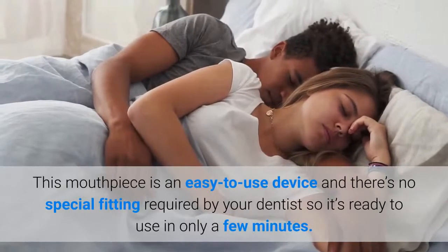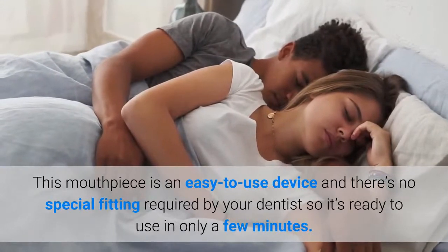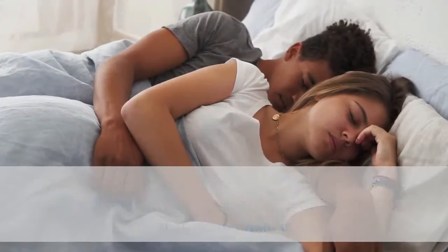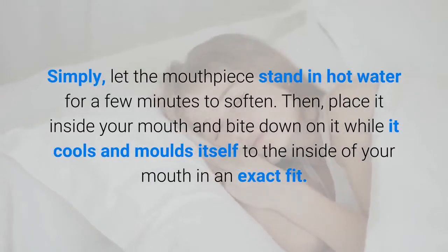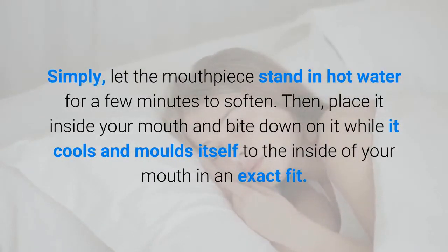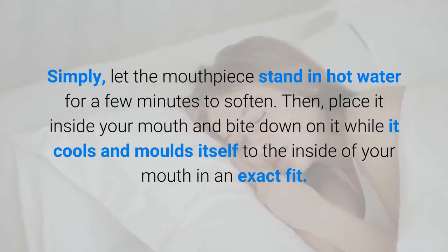This mouthpiece is an easy-to-use device and there's no special fitting required by your dentist, so it's ready to use in only a few minutes. Simply let the mouthpiece stand in hot water for a few minutes to soften, then place it inside your mouth and bite down on it while it cools and molds itself to the inside of your mouth in an exact fit.